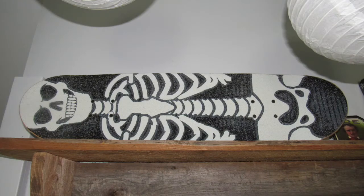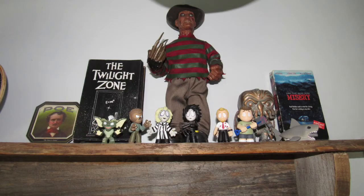On my shelf I have my kind of cheap and tacky but rad skeleton skateboard, and then my favorite collection of all time — just my horror movie stuff. Oh my gosh, it's the bomb.